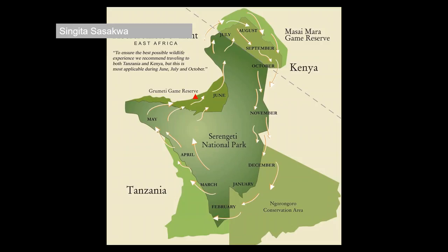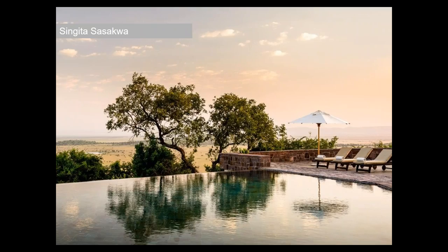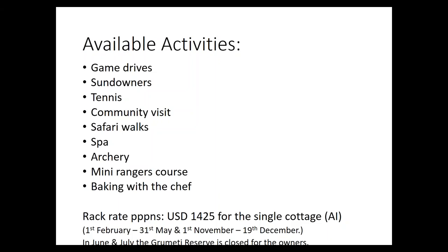There are also the Singita properties — five properties if you count their tented under-canvas product — within the Grumeti Game Reserve itself. I'll mention Singita Sasakwa, with all their different cottages and villas. It's a really cool option for multi-generational families who want to take a whole villa for exclusive use, with stunning views over the Grumeti Reserve and a whole range of activities, including archery. Pretty steep rack rates, but we all know what the Singita properties are like.